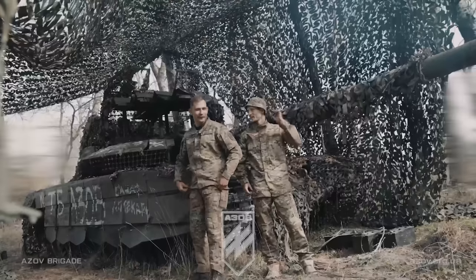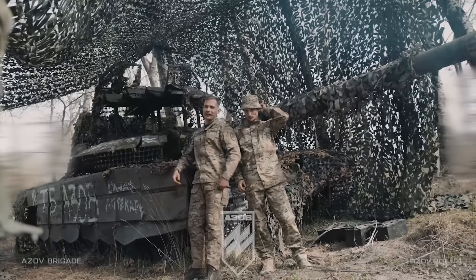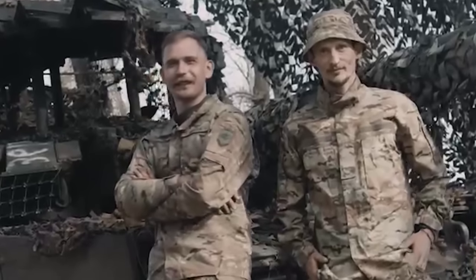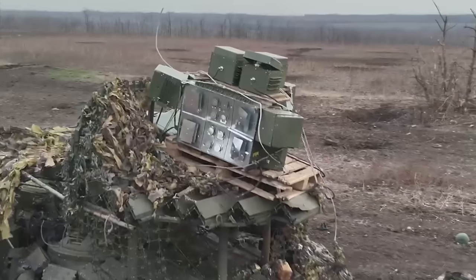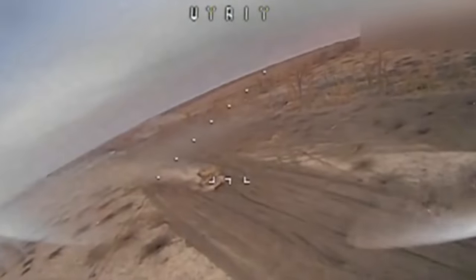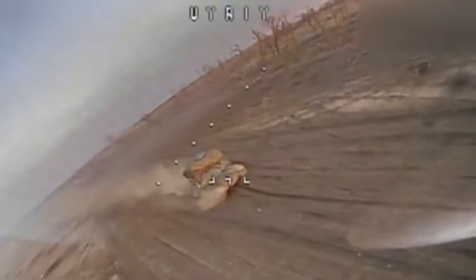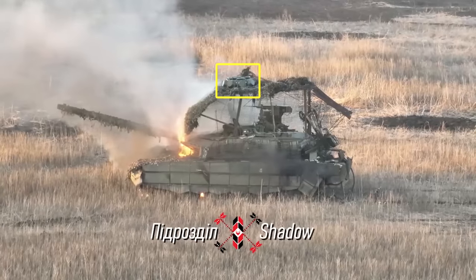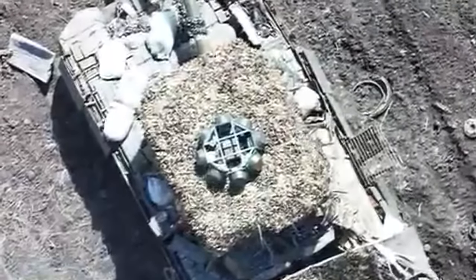Here they are — two brave Ukrainian tankmen. Thanks to them, Ukrainian engineers will now be able to understand how the Russian anti-drone system works in order to learn how to bypass it. Usually, the Russians install the anti-drone system on the lead tank in the column, and it protects the entire column from drones. But Ukrainian soldiers somehow always manage to find a way to overcome Russian anti-drone complexes.